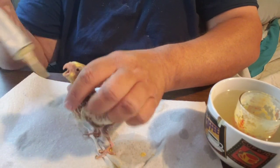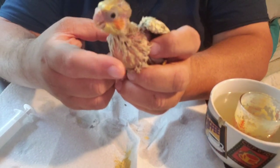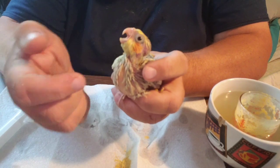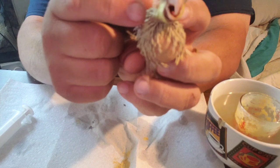I'll show you — this is the crop, that's the little pouch that holds the food. Their esophagus is on their right-hand side; their trachea that they breathe through is on the left-hand side.